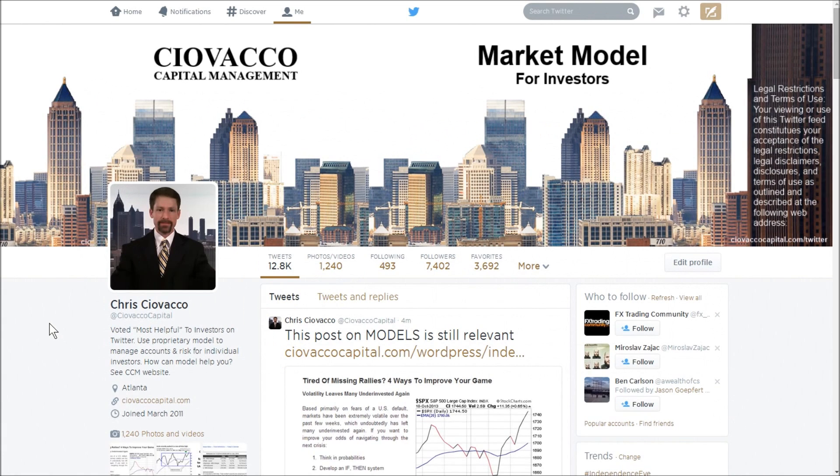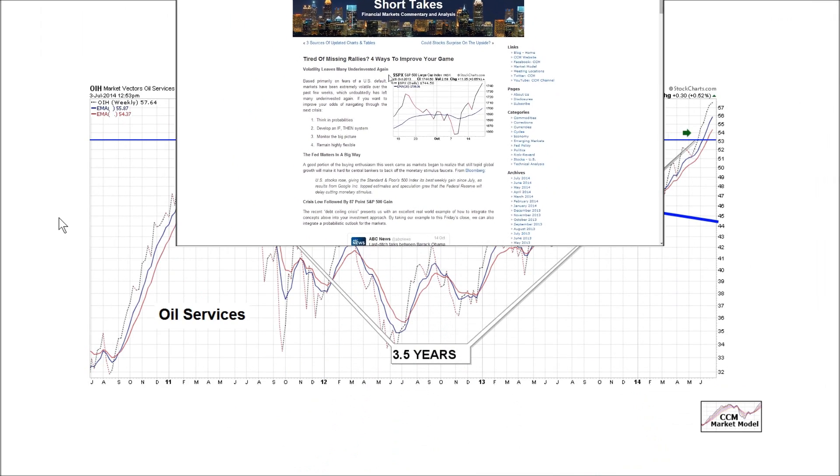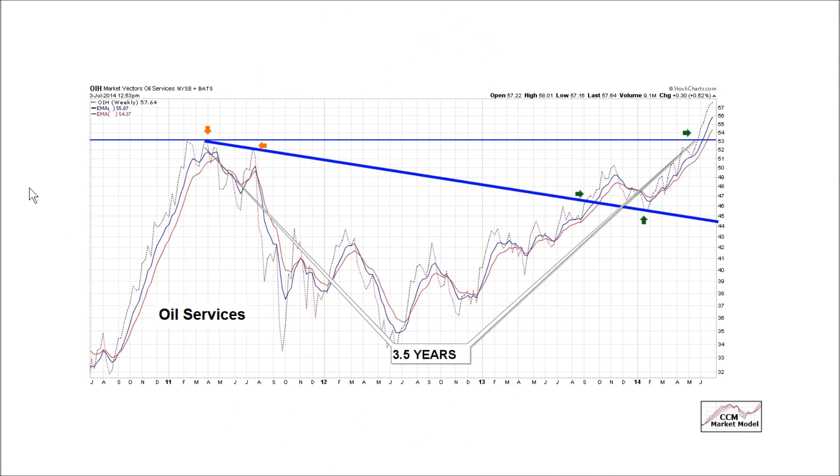If you want to do some studying over the holiday weekend to improve your game plan, on our Twitter feed you can find a link to an article on building if-then systems. You can also Google the title to find it on Short Takes or Seeking Alpha.